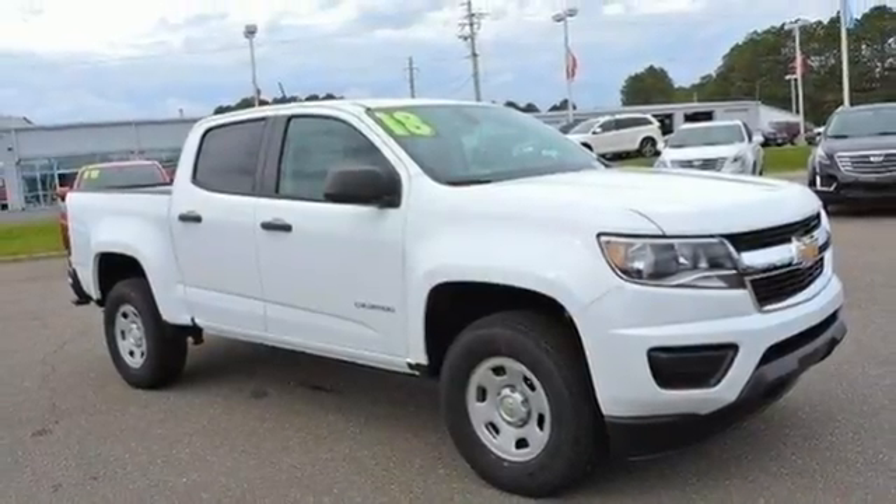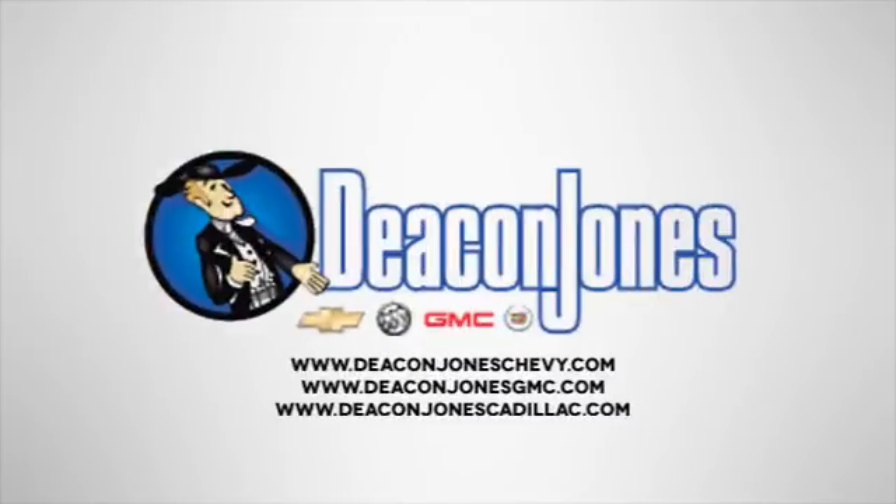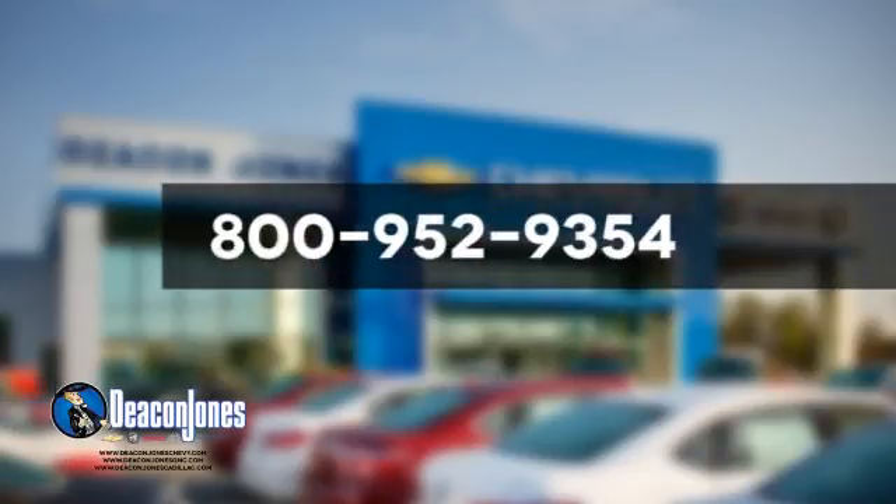With a smooth ride and a nose for what's next, this Colorado is the truck for you. Are you speaking Deacon? Visit Deacon Jones Chevrolet Buick GMC Cadillac today. Give us a call at 800-952-9354.